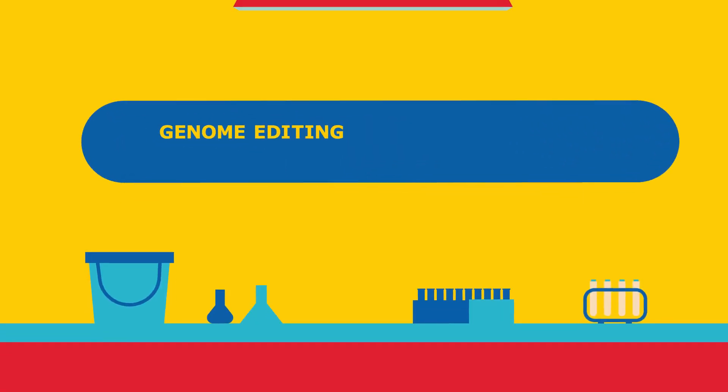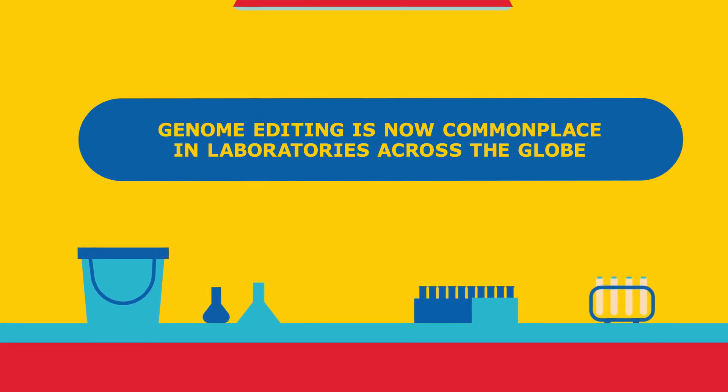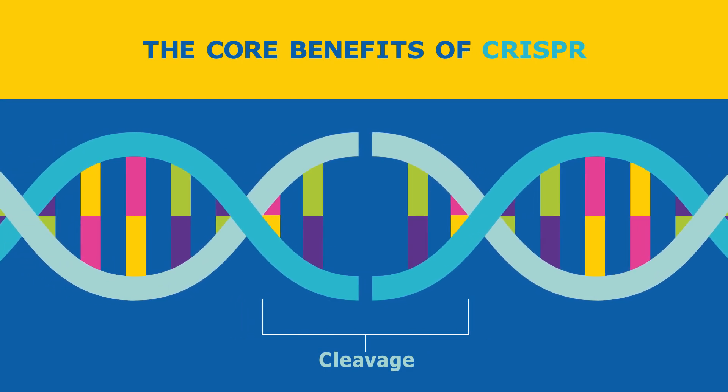CRISPR technology has changed genome editing and is now commonplace in laboratories across the globe. The core benefits of CRISPR — its ease of use and cleavage efficiency — are unmatched by any other technology.